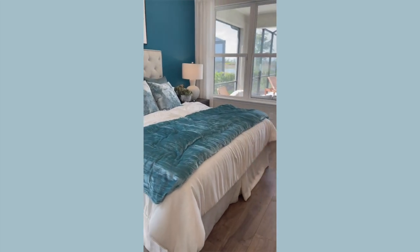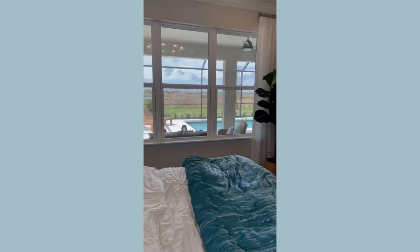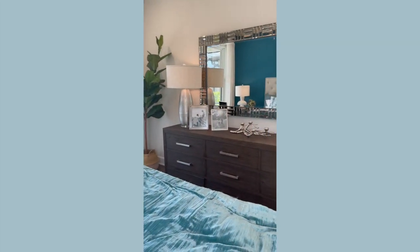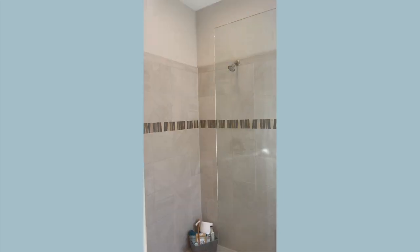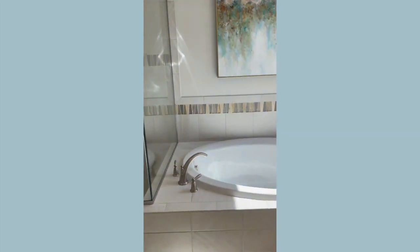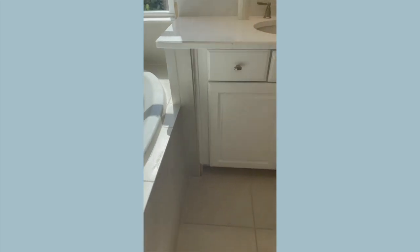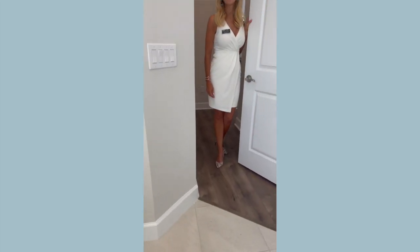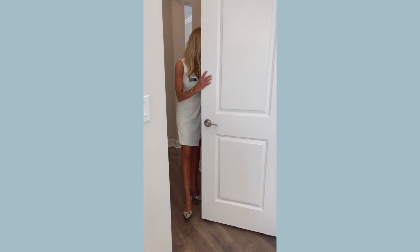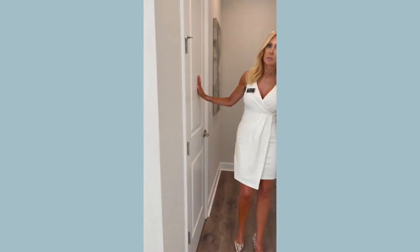Bedroom here, pretty awesome size. It's a nice king-sized bed with great views of the pool area. We have double closets here — a nice walk-in closet on this side and also another one on this side as well, which is great.